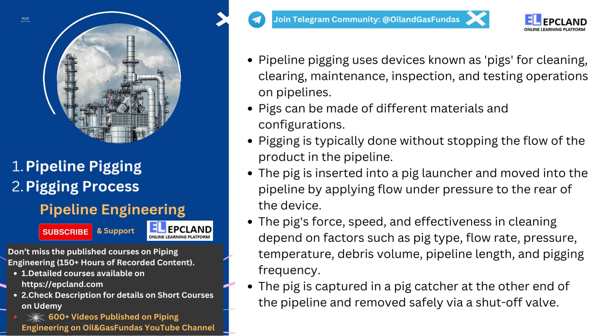When the pig reaches the other end of the pipeline, it is captured in a pig catcher or receiving station, which is isolated via a shut-off valve, allowing the pig to be safely removed. So, this is all about the two sections. Hope you learned something new today.